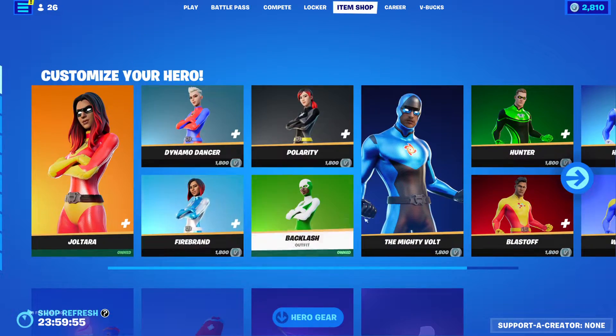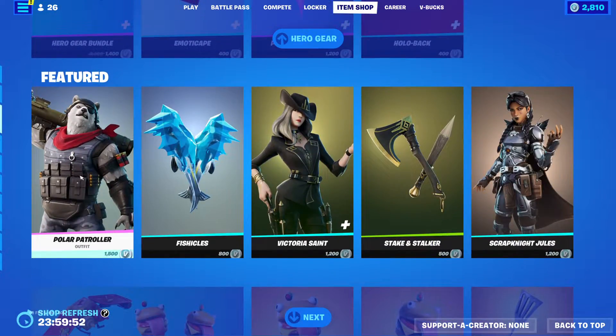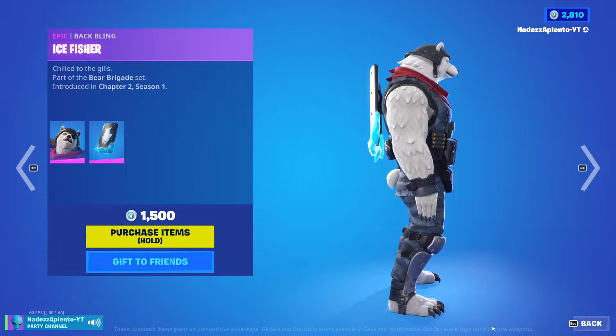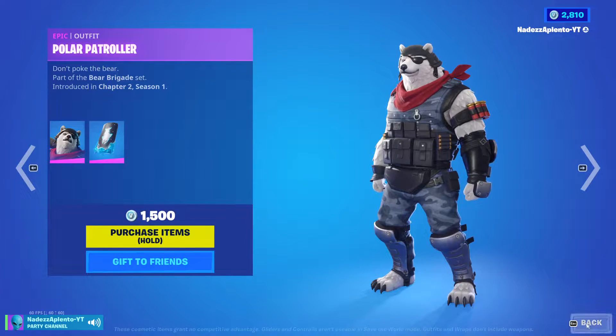Okay, so we got Joel, Tara, we got the hero gear, but we got Polar Patroller, guys. We got Polar Patroller — he's a very big skin, I will say that much.